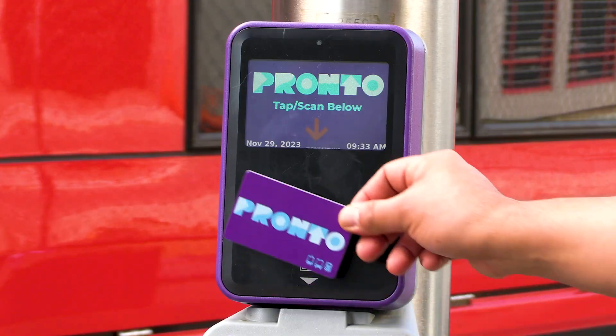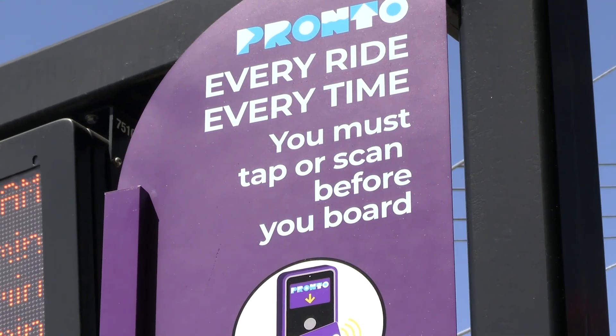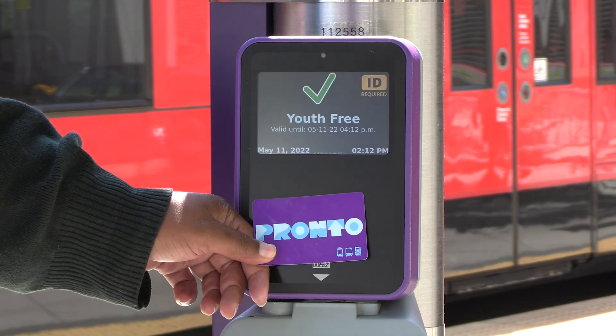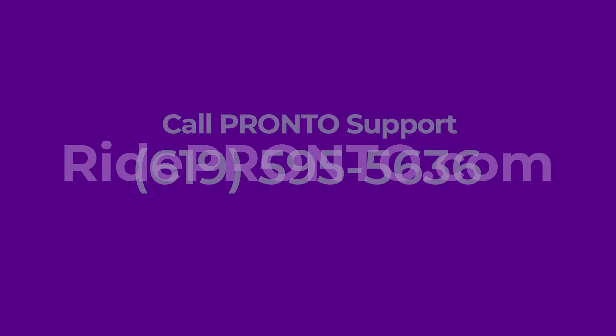Don't forget to tap or scan your card before boarding — every trip, every time. If you have additional questions about applying for a reduced fare with Pronto or using Pronto to ride MTS and NCTD services, visit RidePronto.com or call the Pronto support team at 619-595-5636. Thanks for choosing Transit.